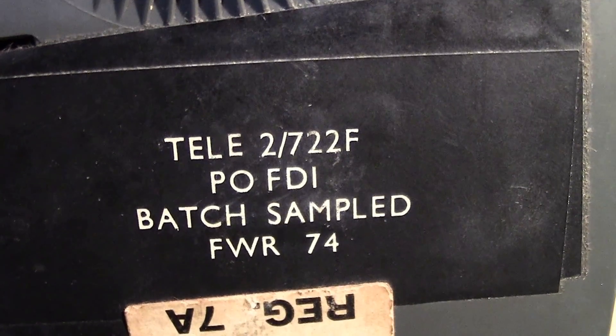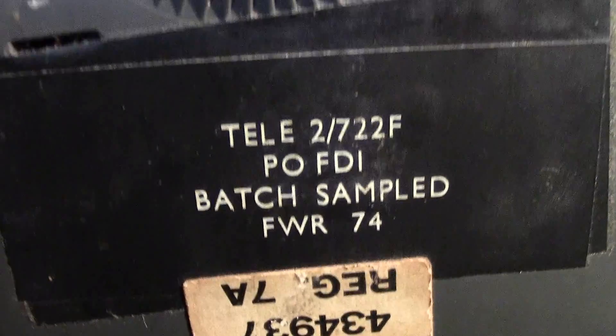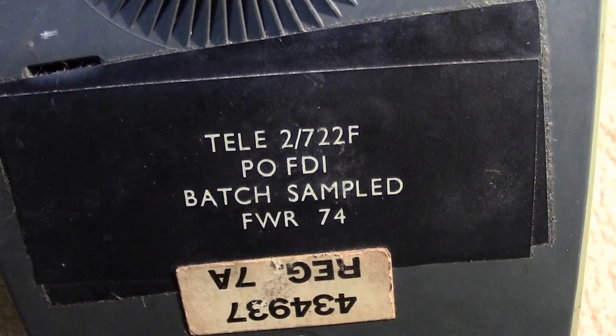This is probably one that has been refurbished, because they did that in those days — if they went wrong, they went back to a central point, were cleaned up, any dodgy parts were changed, and they were sent out again. Subscribers rented these phones; they didn't buy them.